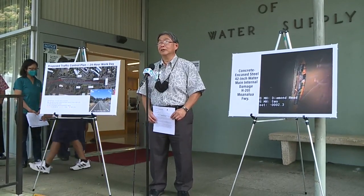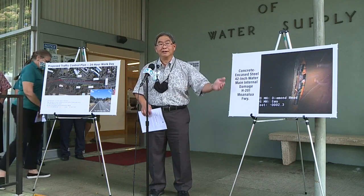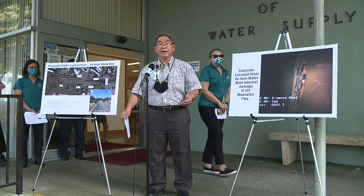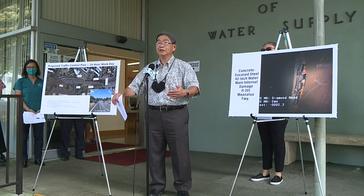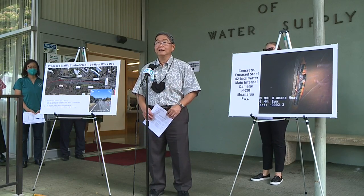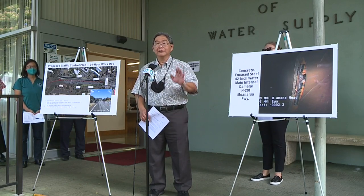We'll keep everyone informed because this is going to take time. We appreciate the media stations coming out to this press conference — we find it's an efficient way to give updates and keep our community informed. Mahalo and aloha.